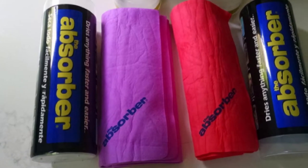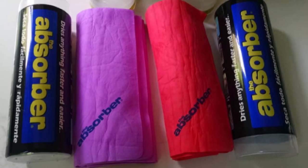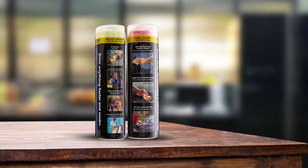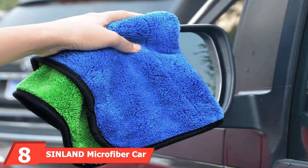The drawback is that the Absorber is unfortunately not all that absorbent. Yeah, it beats a chamois, but so does every other car drying towel on this list. Compared to our top picks, this is really just moving the water around. Also, despite its claims of being mold-resistant, a lot of units have a distinct mildew smell right out of the box.